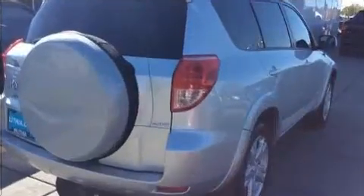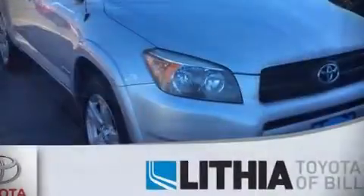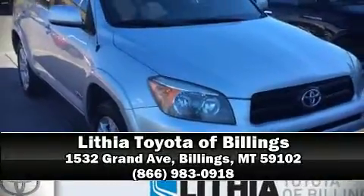Curtain airbags combined with standard stability control create a comprehensive safety network. We'd also be happy to help you arrange financing for your vehicle. Come on in and take a test drive.